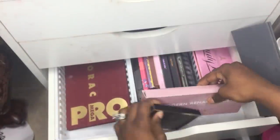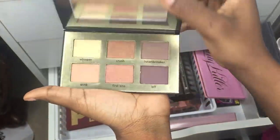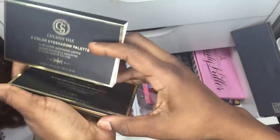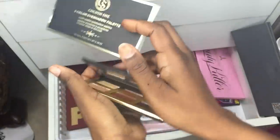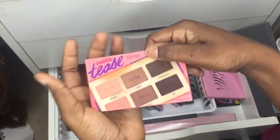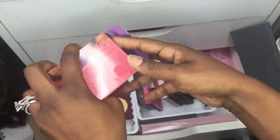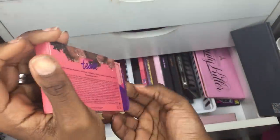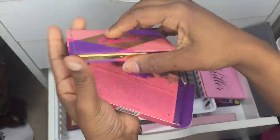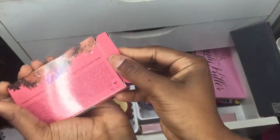I also have this palette that Janice gave me in our swap — it's a dupe for the Tarte Tarteist palette. And here I have my actual Tarte Tarteist palette from AliExpress. It has that chocolatey smell and it's really good quality for a DHgate/AliExpress item.